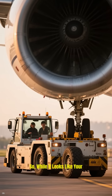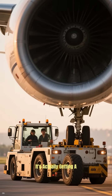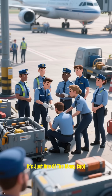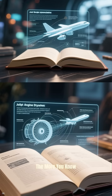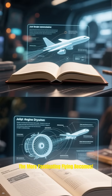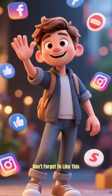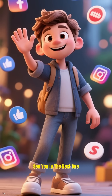So while it looks like your plane is defying the laws of physics and going in reverse, it's actually getting a helpful push from its friend on the ground. It's just one of the many cool behind-the-scenes procedures that make air travel possible. The more you know about how these amazing machines work, the more fascinating flying becomes. Thanks for watching. If you love learning about aviation, don't forget to like this video and subscribe for more flight facts. See you in the next one.